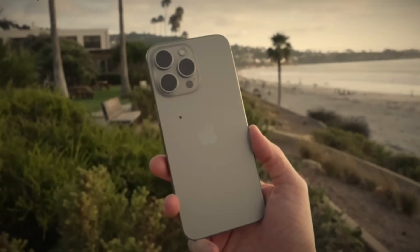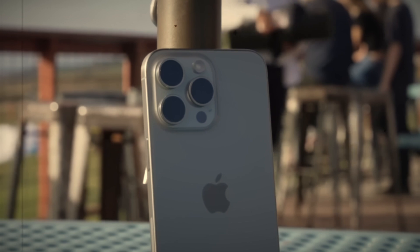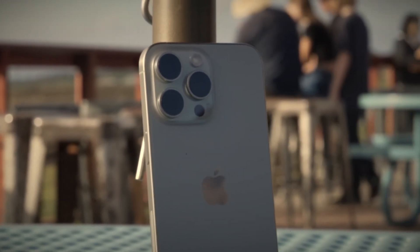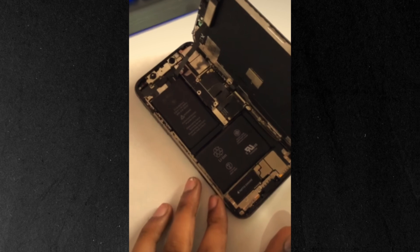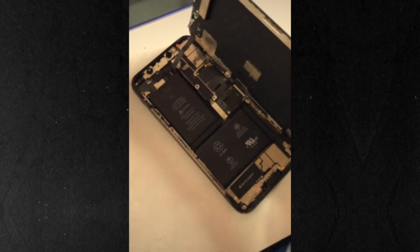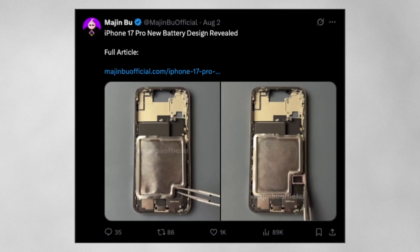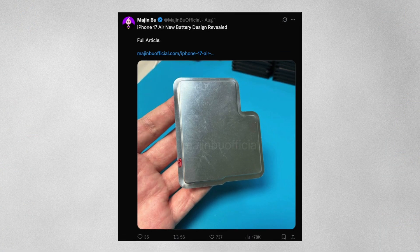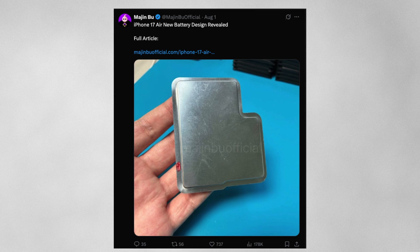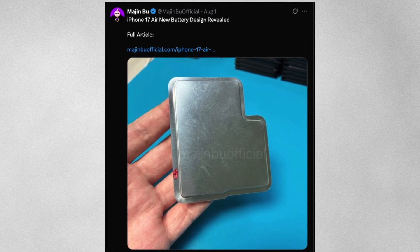Let me start with the fascinating news about the iPhone 17 Pro's battery. For years Apple has followed a familiar approach with its flagship phone's internal battery layout, using the classic L-shaped cell. But this year, leakers are reporting a major switch up. According to trusted insider Majin Buu, Apple is ditching the L-shape for a simpler wider battery in the iPhone 17 Pro. Not only does this optimize the use of space inside the phone, but it also allows Apple to squeeze in a bit more capacity without making the phone thicker.